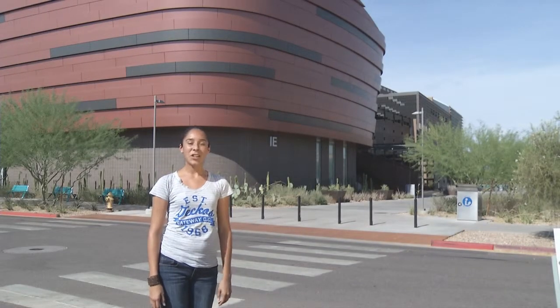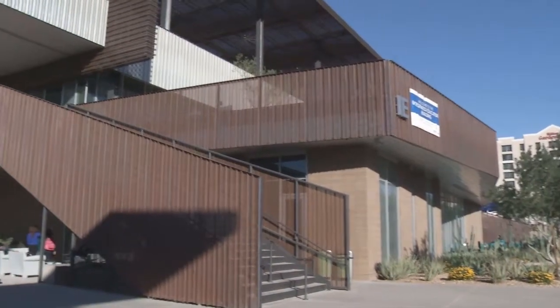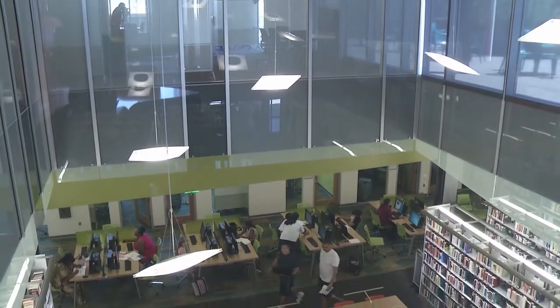Hi there. I'm outside the Integrated Education Building, or IEE. The IEE Building is the nerve center of the campus and the place to start for new students. There's no doubt you'll want to spend some time here — so many great services, all for you.